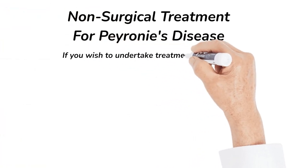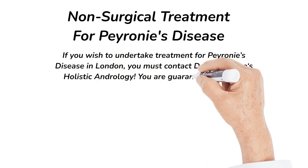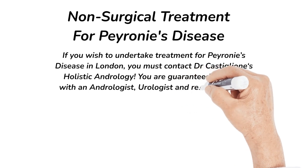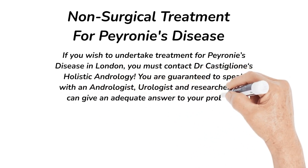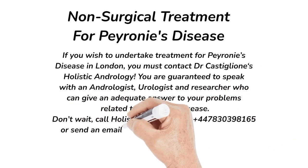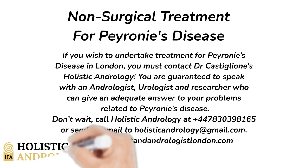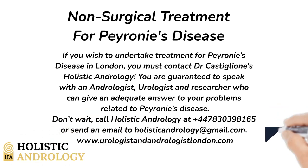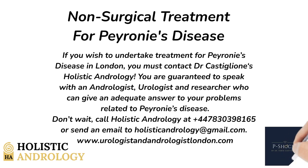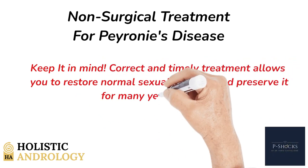If you wish to undertake treatment for Peyronie's disease in London, you must contact Dr. Castiglione's Holistic Andrology. You are guaranteed to speak with an andrologist, urologist, and researcher who can give an adequate answer to your problems. Don't wait — call Holistic Andrology or send an email to holisticandrology@gmail.com. Visit our website at www.UrologistAndAndrologyLondon.com. Correct and timely treatment allows you to restore normal sexual function and preserve it for many years to come.